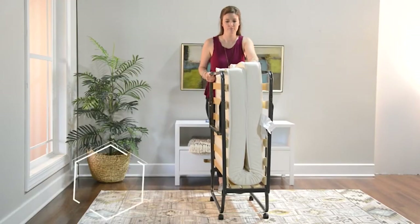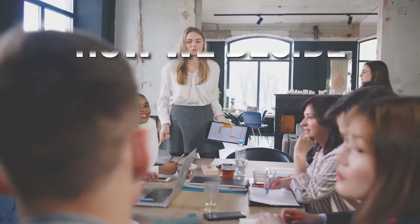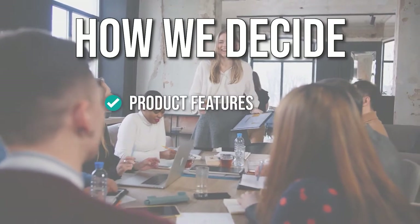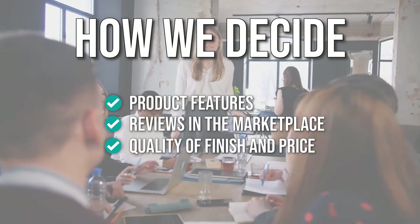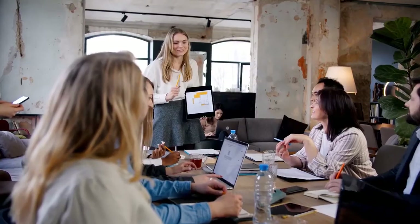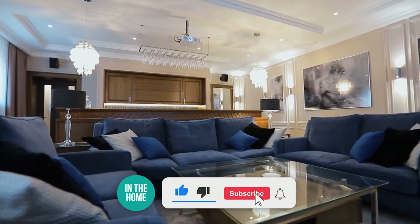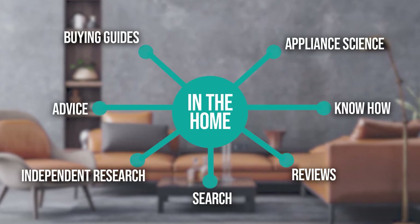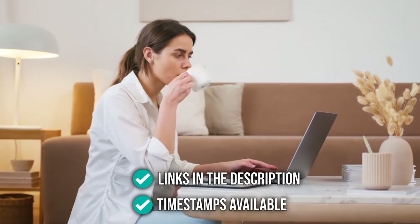The In The Home team has gathered and tested the best foldable bed frames to narrow down your choices. Through comprehensive research, the selected frames were chosen based on product features, marketplace reviews, quality of finish, and price. We were also mindful of different types of buyers. We suggest you stick around until the end to see who wins the number one position. Be sure to like the video and subscribe, especially if you're interested in more informational list content like this. Timestamps are available in the description to help you navigate.